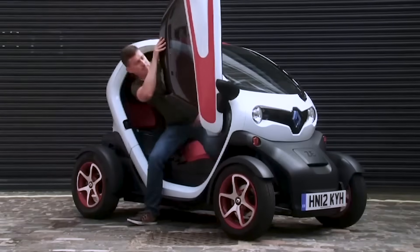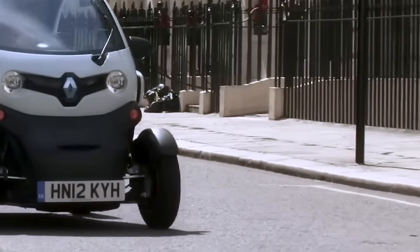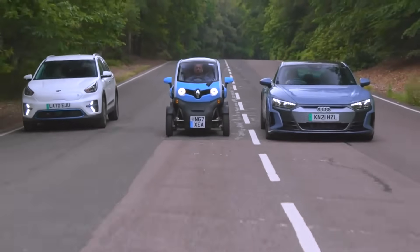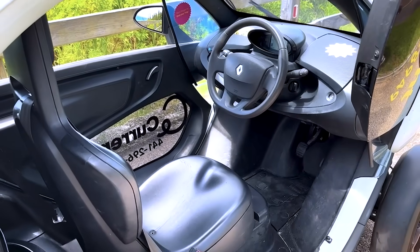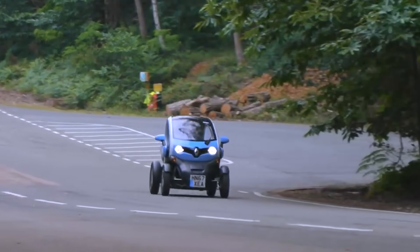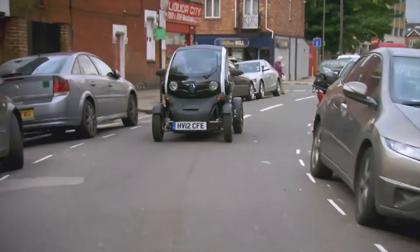Its scissor-style doors enhance both accessibility and ergonomic design, while adding a modern, dynamic touch. Despite its compact size, the Twizy provides a surprisingly spacious interior for two occupants. It is equipped with convenient features, including a touchscreen with mobile applications, a magnetic smartphone holder, and a Bluetooth speaker for an enhanced driving experience. Additionally, a lockable luggage compartment is positioned behind the rear seat, offering secure storage for personal belongings.